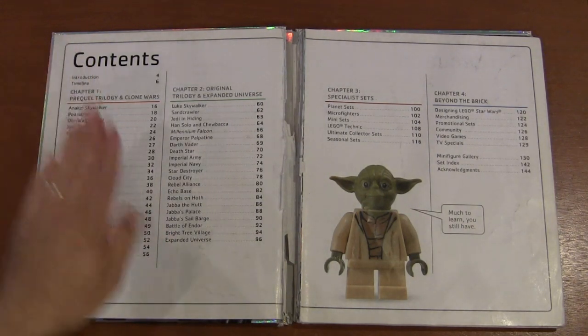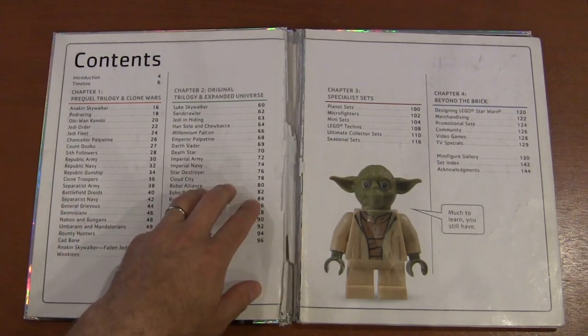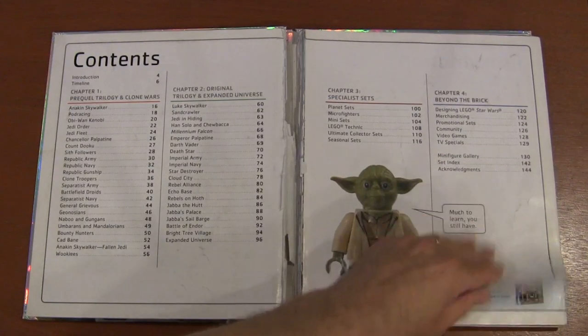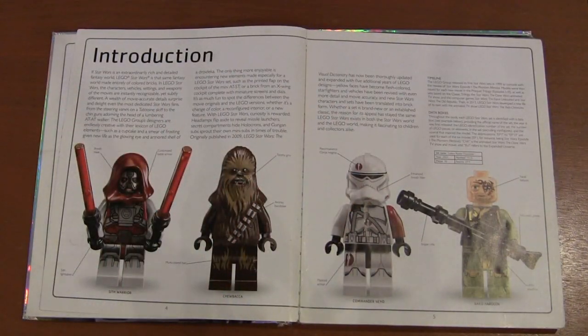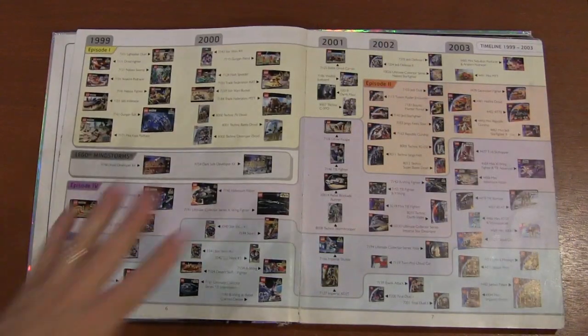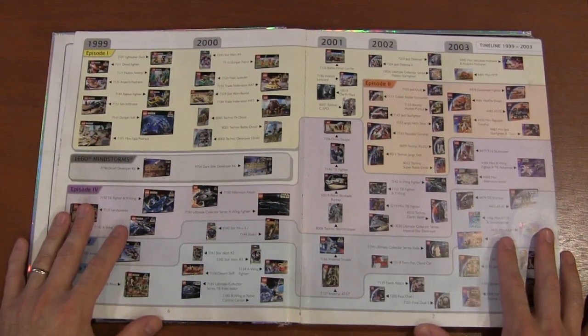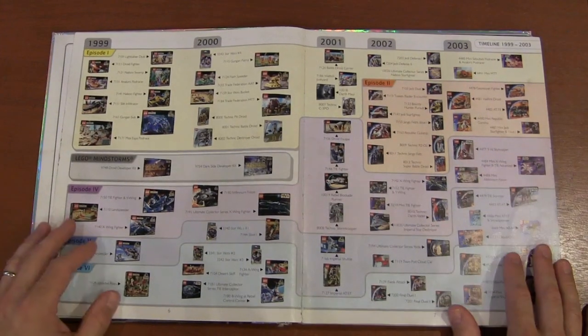Here's the table of contents. We've got Chapter One — Prequel Trilogy and Clone Wars — then the Original Trilogy and Expanded Universe, then Specialty Sets, and then Beyond the Brick. There's a little introduction about how LEGO Star Wars started and where we're at now, and then what looks like the same page they just copied and reprinted for this book.